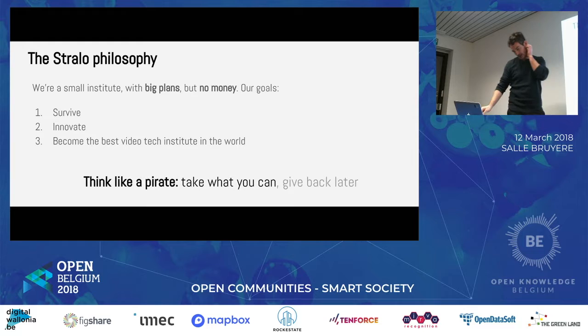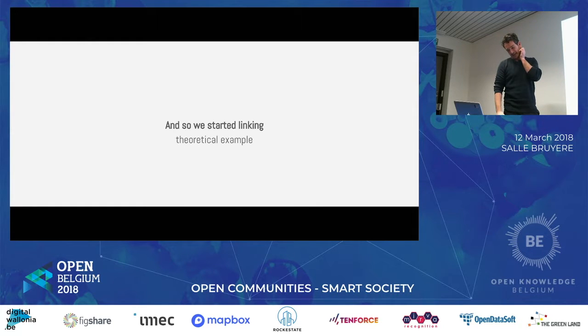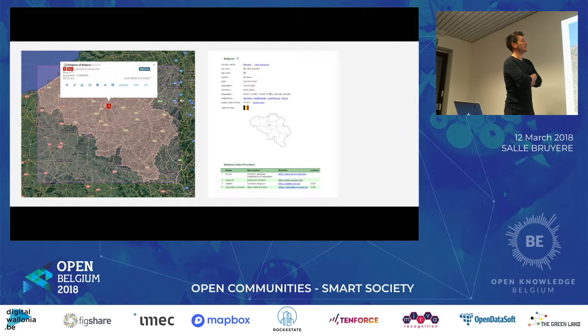This is why we created Straudo from scratch. I heard in another talk today: we want to learn by doing. Actually, this is the main reason behind Straudo — why we started it from scratch. We wanted to learn linked data in a video context by doing. So we said: what is linked data? We started studying linked data, studying our own archive, and — we're pirates — studying what other archives had and what we wanted to have.